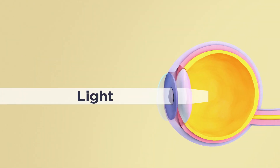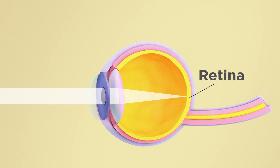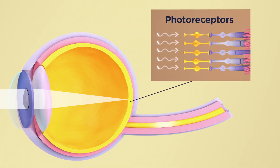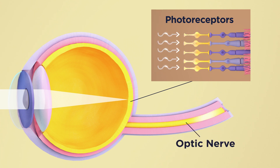AMD, age-related macular degeneration, has a late stage called dry AMD. Patients go blind because the retina cells and the photoreceptor cells, which perceive light and convert it into electrical signals, die off. The way the eye sees is like a camera — light passes through the lens, through the front of the eye, hits the back of the eye, the retina, and the photoreceptors collect the light, convert it into electrical signals, sent through the retina and the optic nerve to the brain so we can see.